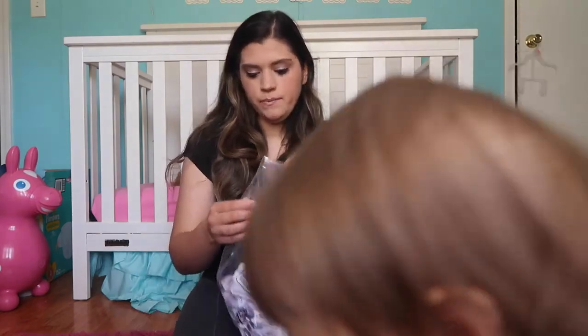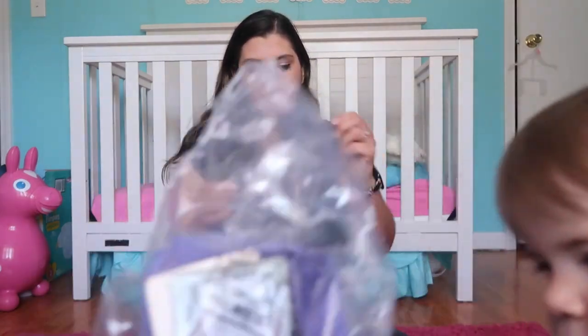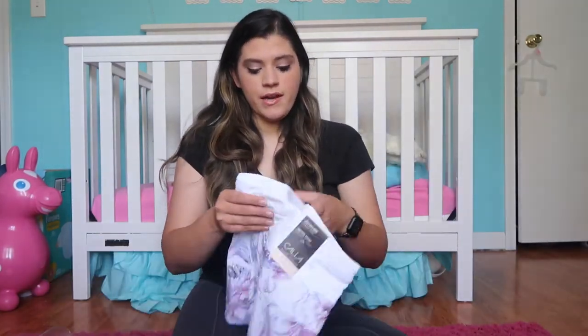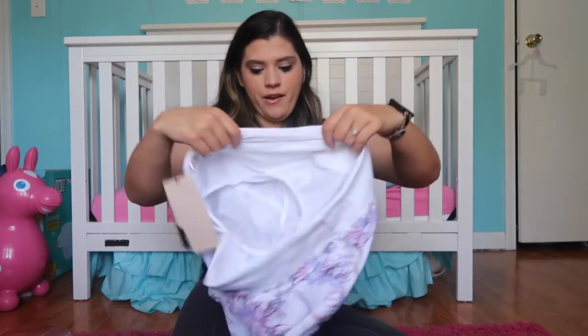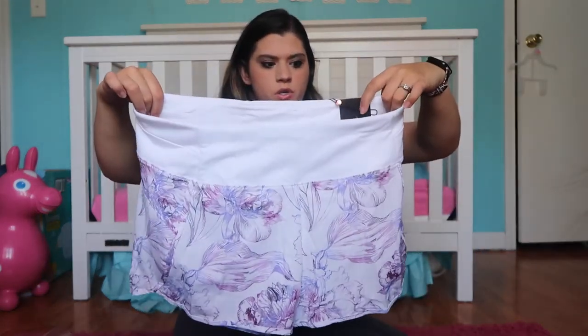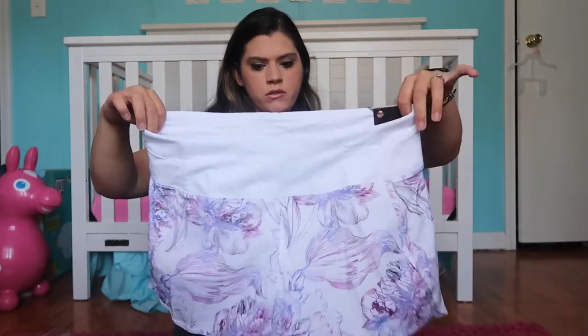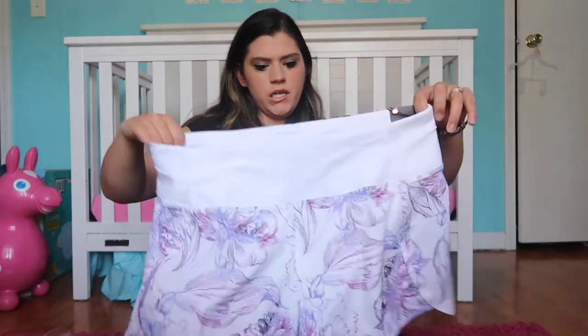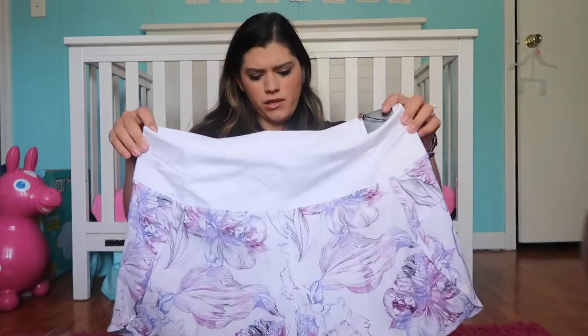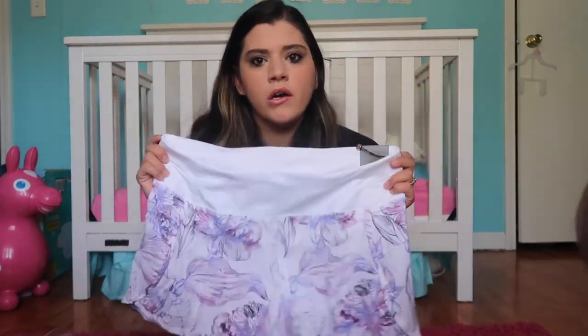That is a size medium. And then I got these shorts. I've never had a pair of Kalia shorts, but I've always wanted to get a pair. It's been a while since I've been in a pair of shorter type shorts. I've got a medium in these too. They look a little big to me, but who knows.